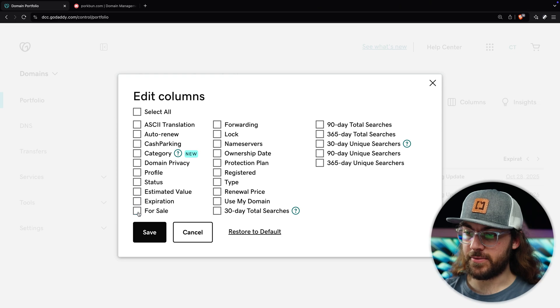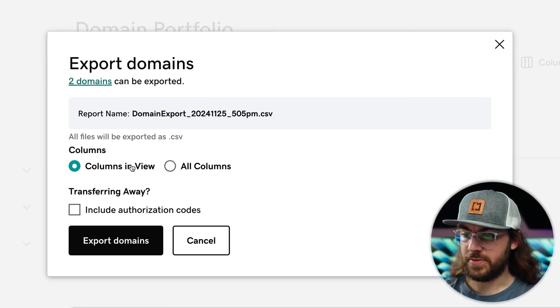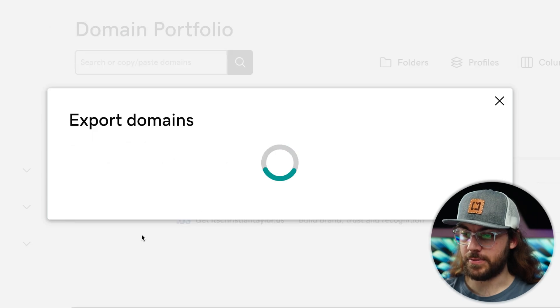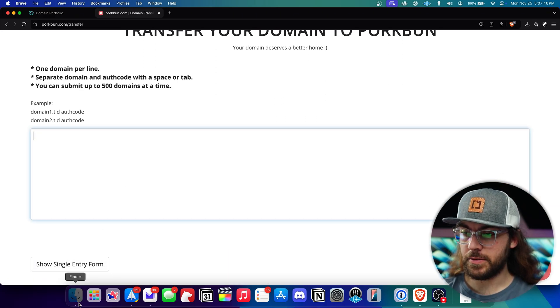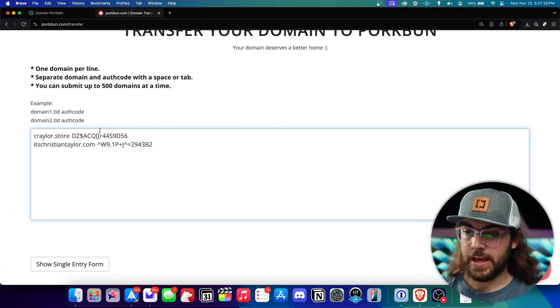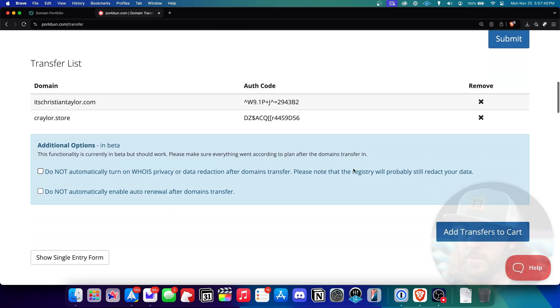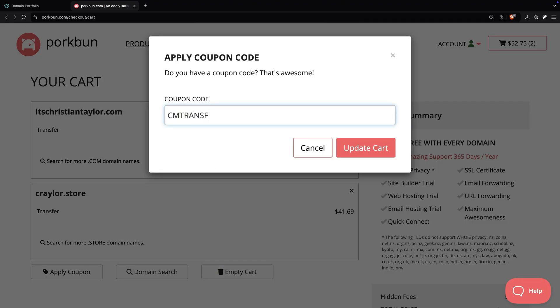To get authorization codes for every domain, we can export a CSV file containing the domain names and corresponding authorization codes. Click 'columns' and uncheck everything, then check the desired domain names, click 'more,' and go to 'export as CSV.' Select 'columns in view,' include authorization codes, click 'export domains,' and then click download. Head over to Porkbun, go to the transfer tab, scroll down, and click 'show bulk entry form.' Copy all the domain names and corresponding authorization codes from your CSV file and paste them into the form — it should be formatted as one domain name per line, then a space, then the authorization code. Click submit, scroll down, and you can choose to have WHOIS protection or auto-renew disabled upon transfer. Check those boxes if you'd like, then click 'add transfers to cart.' Be sure to click 'apply coupon' and enter promo code CMTRANSFER to save a dollar off your order.